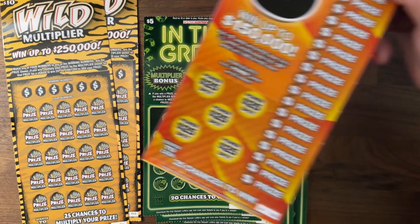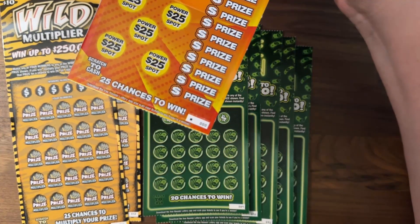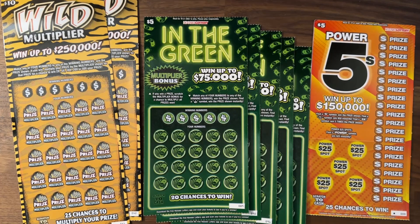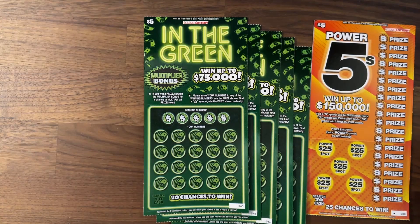So the hubby — Wild Scratcher — had went to do some running and said he would pick up the tickets for me. I gave him a little list and guess what? The store is out of like a lot of tickets, so we have a different kind of selection today. I had planned on doing four of the In the Greens, five Wheel of Fortunes, the new $2 and they didn't have any, and four of these Power Fives. So we're just going to see what happens.